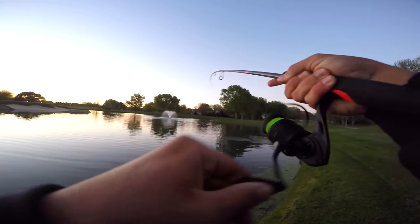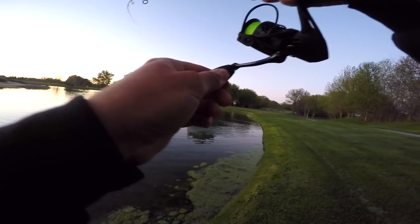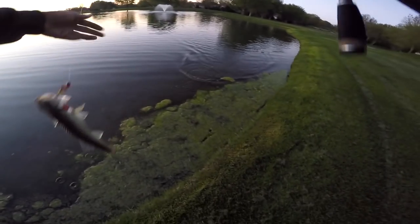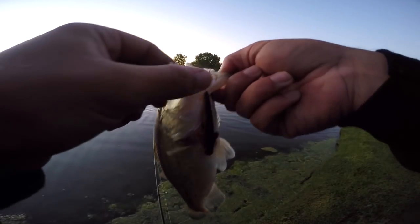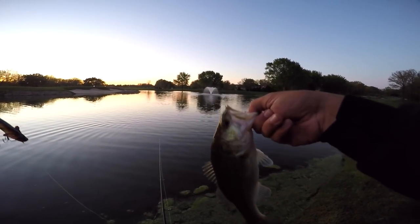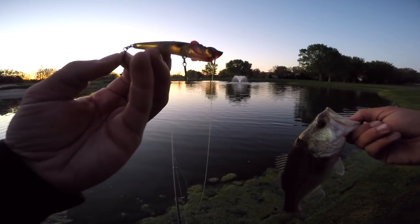There's one — yes! Topwater fish! Yeah baby, come on buddy! He's a decent one too. Oh, he's just a little guy but he's got foul hooks. There it is right there — a little topwater bass. That completes the mystery tackle box slam! Topwater — got him!